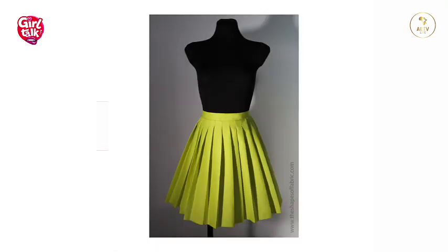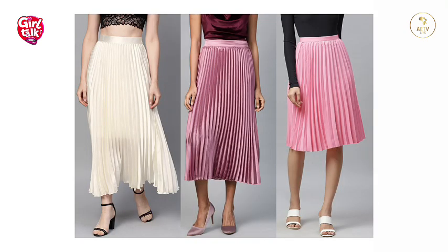Flared and pleated skirts are good choices for this figure type, but avoid any embellishments or detailing near the waist. Never select tops with shoulder pads — avoid them totally; it's a no-no for this body type.